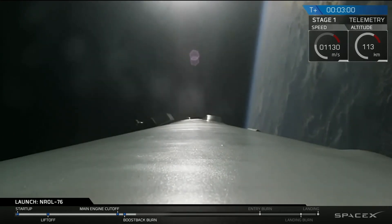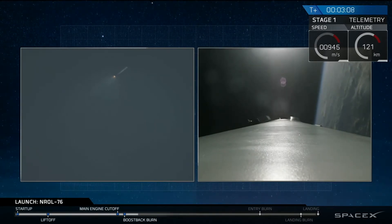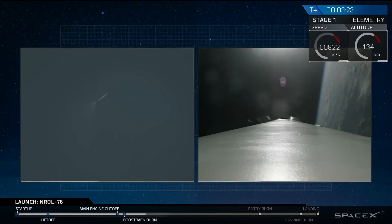And the boostback burn of that first stage. This boostback burn will last about another 15 seconds. We use this to reorient this stage back to Cape Canaveral and fly it back from all the forward velocity it had over the Atlantic Ocean. We also had a successful fairing separation of the second stage.